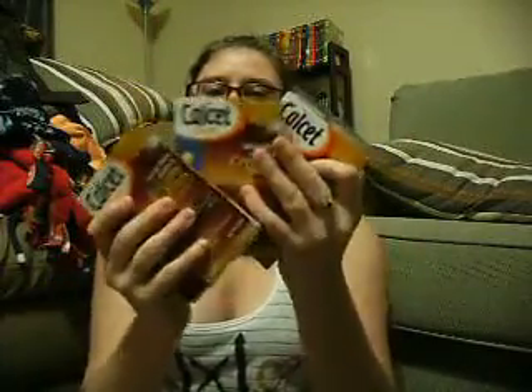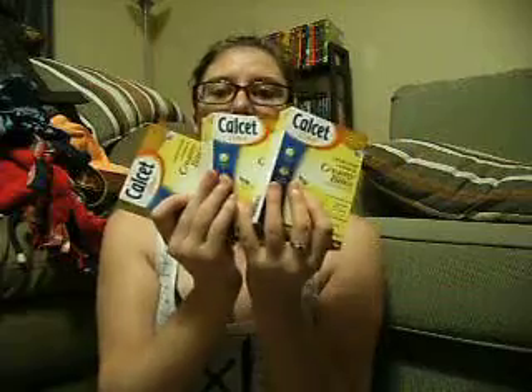First is the Calcet Citrate Creamy Bites, and this was a really great sample because it came with three of the chocolate fudge ones and three of the lemon creams. The lemon creams taste really good — I've already tried those.